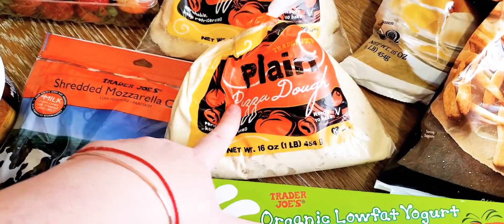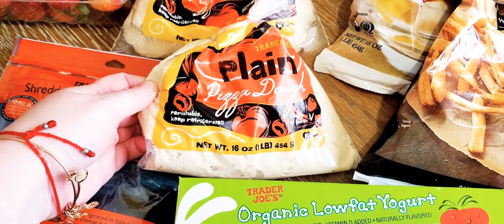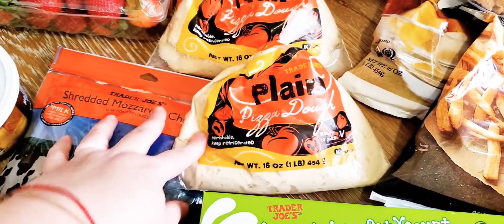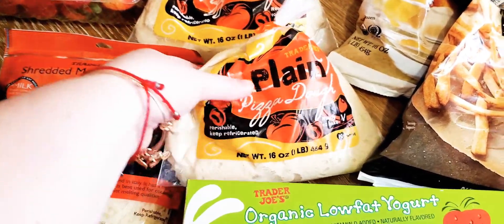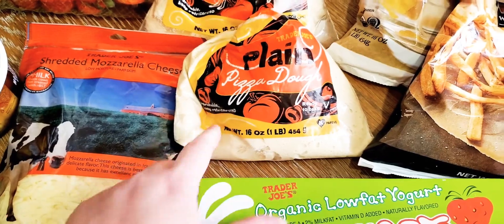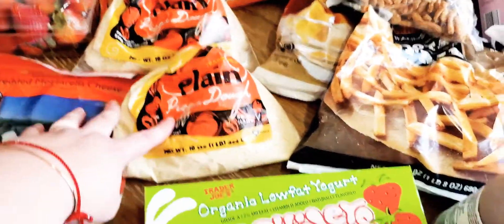We got the pizza dough — we make two pizzas and these are $1.79 each. I'm just realizing I forgot the pepperonis, but that's okay. They have pretty good pepperonis there and I think they're about $2.99, but I forgot to get them — we'll figure it out.